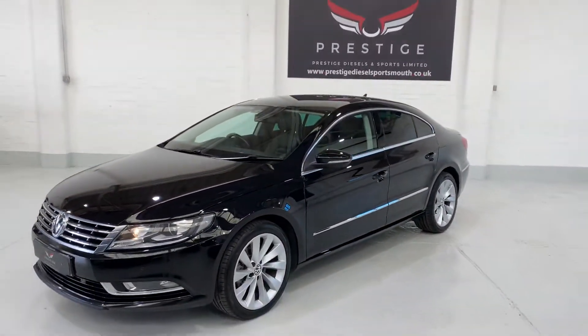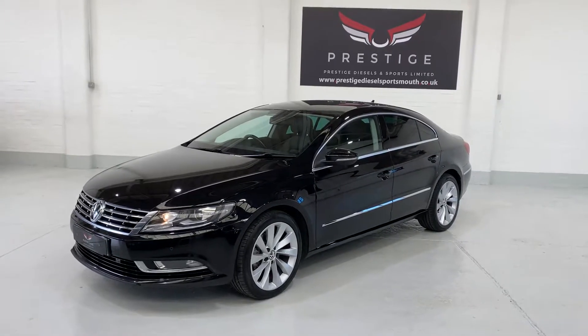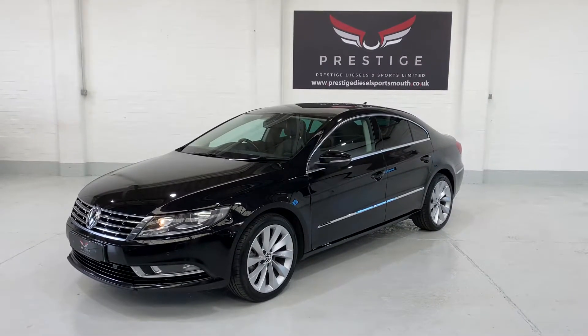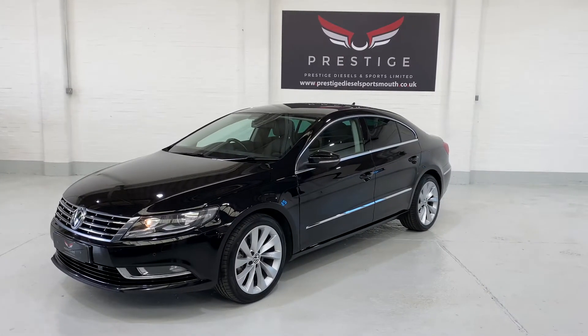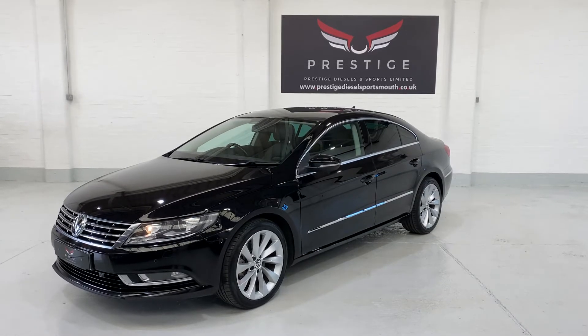Let's just zoom out so you can see the car again. If you have any questions, please give us a call. This car should be ready this week, so it'll be ready to drive away. Thank you for watching — and don't get too much sun. Take care, bye!